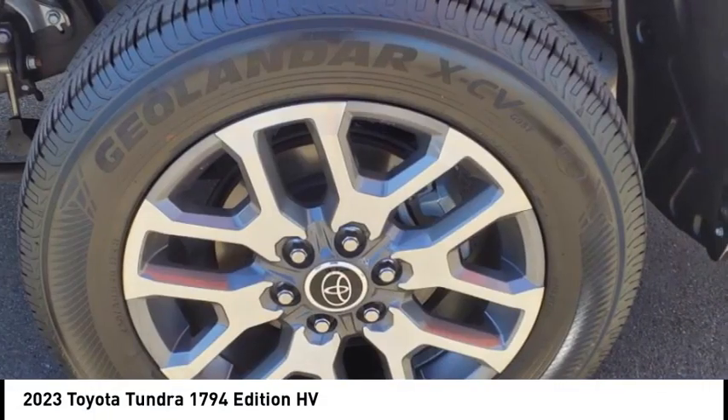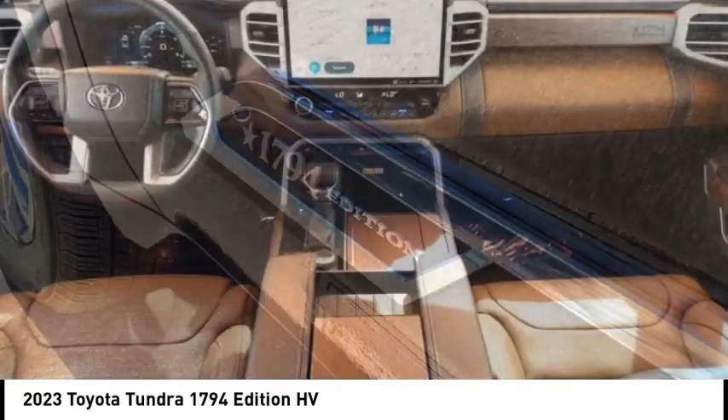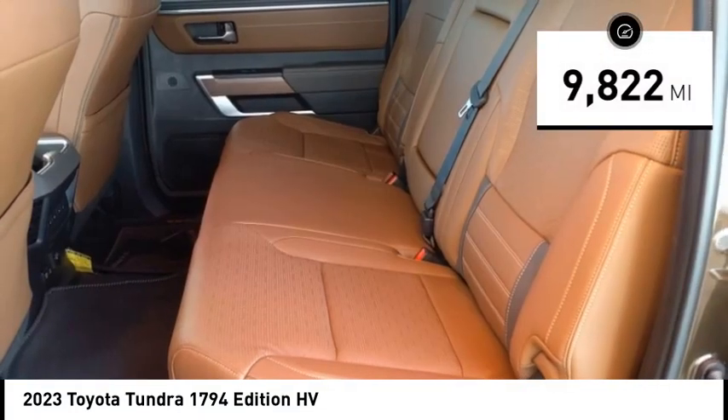With a towing capacity of up to 10,000 plus pounds and a payload capacity of over 2,000 pounds, the Tundra is the perfect mix of power and efficiency. This vehicle has less than 10,000 miles.